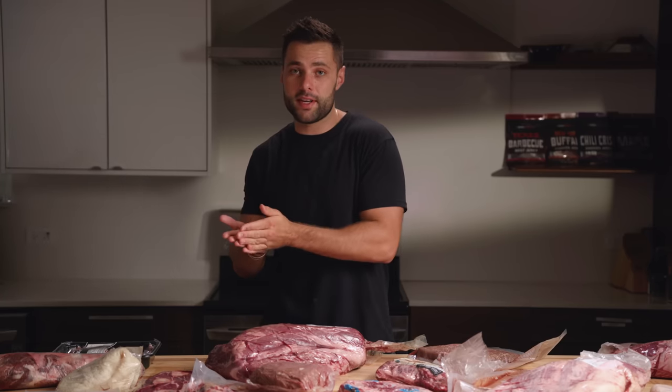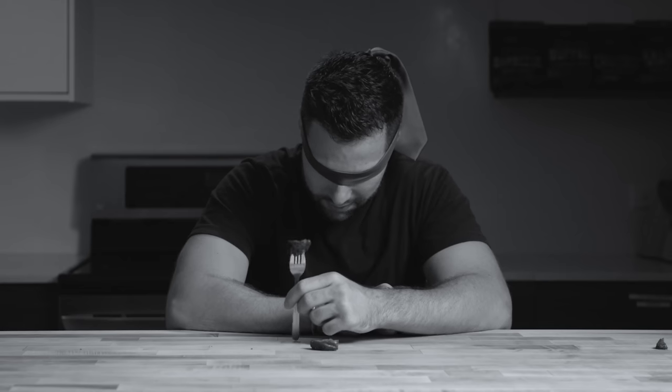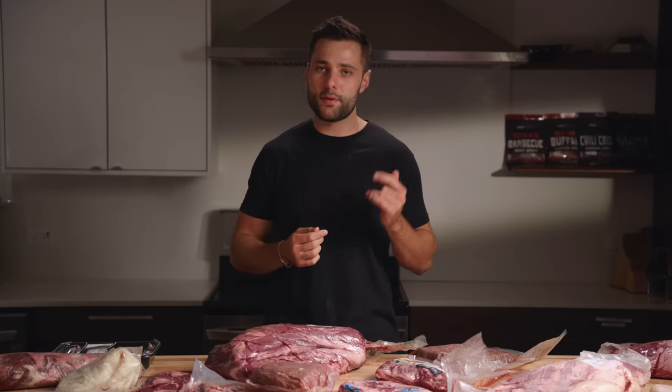Today's mission is to see if any cuts when cooked like a brisket are better than a brisket. At the end of the video, I'll be doing a completely blind taste test to see if I can get any of them right and to see which one comes out on top.